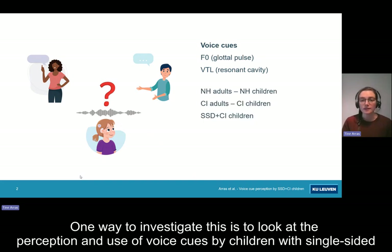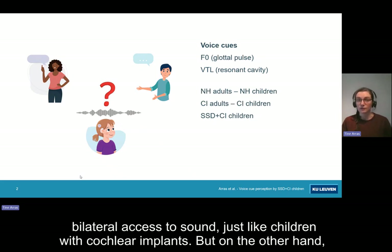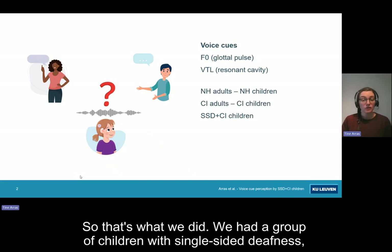One way to investigate this is to look at the perception and use of voice cues by children with single-sided deafness and a cochlear implant. They are often implanted early and they have bilateral access to sound, just like children with cochlear implants. But on the other hand, they do have acoustic hearing experience, like adults with cochlear implants. So that's what we did.